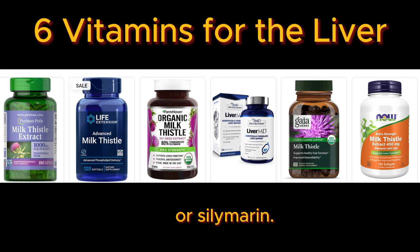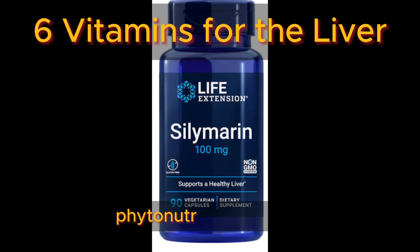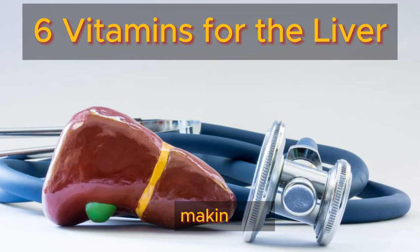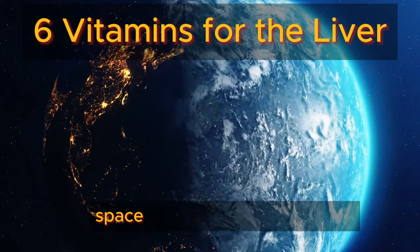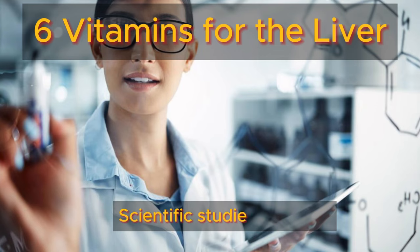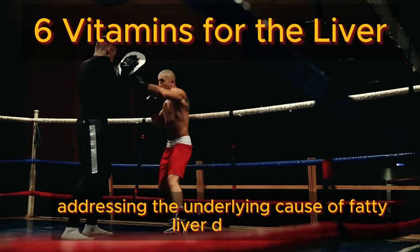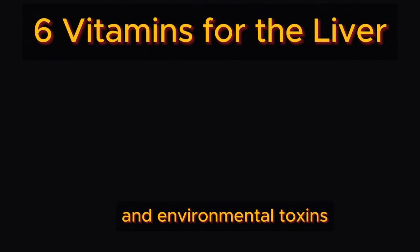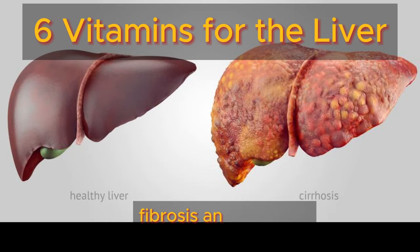Number five: milk thistle, or silymarin. For centuries, milk thistle has been revered as a healing herb, thanks to a potent phytonutrient group called silymarin. This natural wonder boasts formidable detoxification properties, making it a go-to remedy for liver health. Incorporate dried milk thistle into your routine throughout the day to invigorate your liver cells and enhance their function. Scientific studies highlight silymarin's ability to combat insulin resistance, addressing the underlying cause of fatty liver disease. It also aids in the detoxification of alcohol, medications, and environmental toxins, while bolstering glutathione — the liver's ultimate guardian against damage, fibrosis, and cirrhosis.